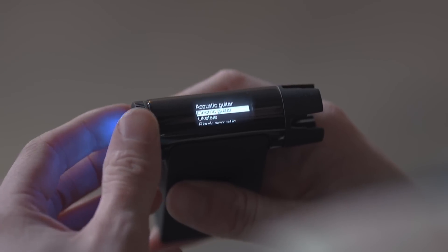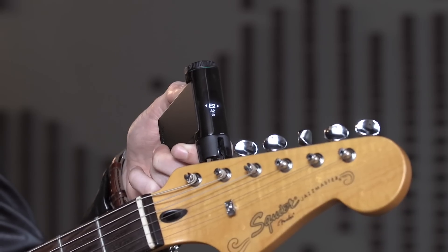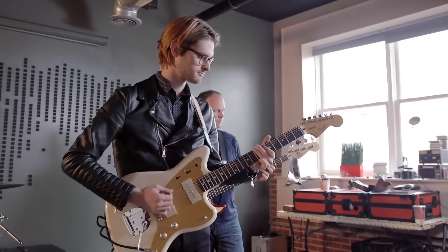To use Roadie, just select your instrument, place Roadie on the peg, and pluck. Just like that, you're in tune and ready to play.